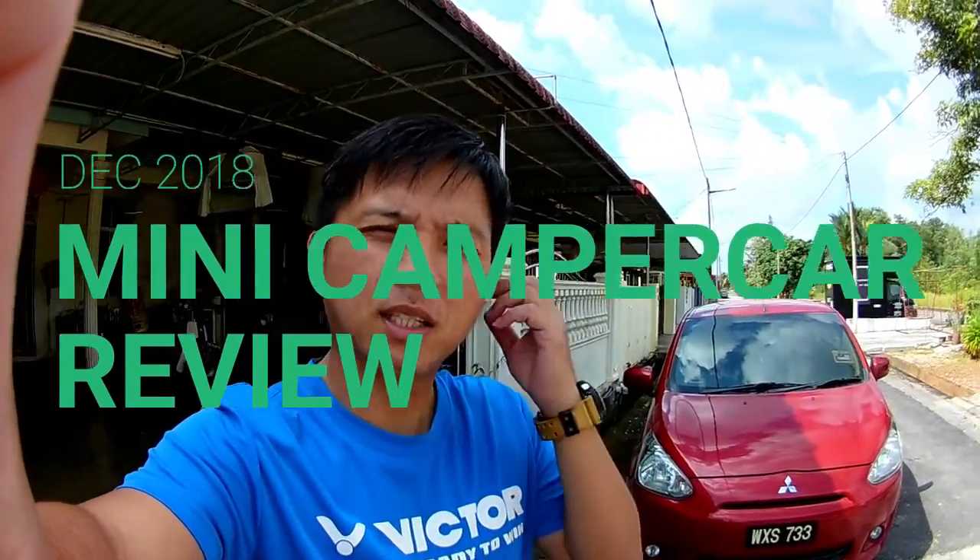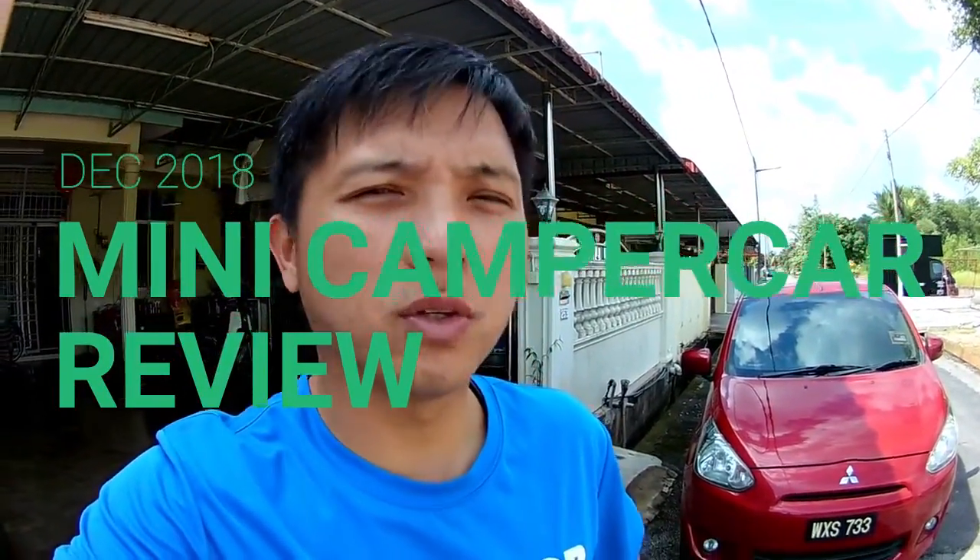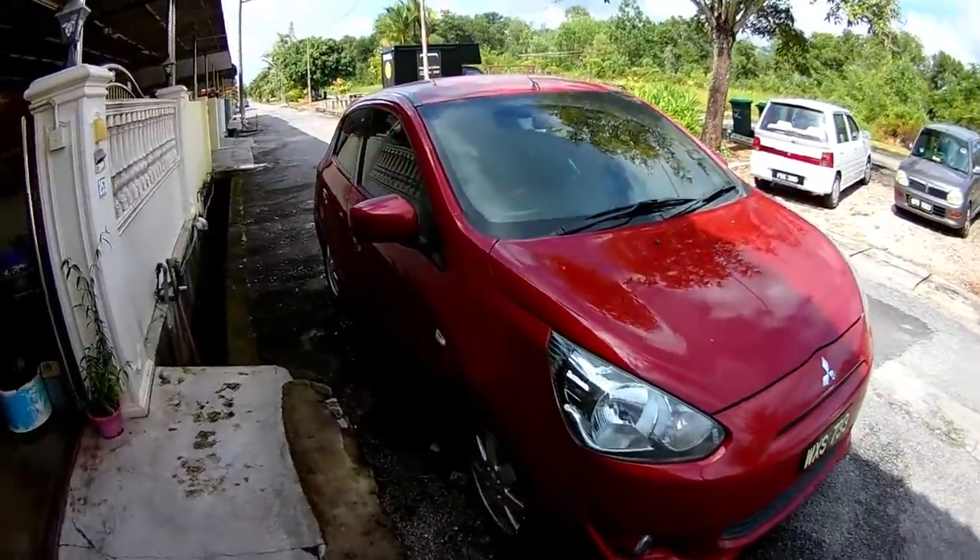Hello, good morning gentlemen. Today I'm going to give you a review of my car arrangement and setup of my mattress, as I promised earlier. Let's go inside my car.